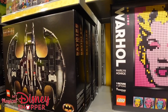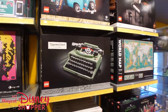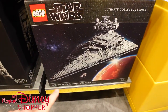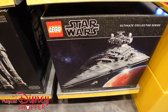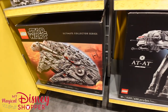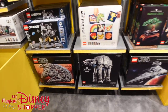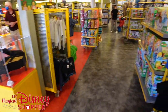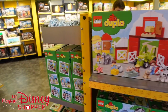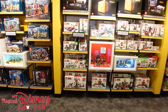The Batwing is 2,363 pieces. The Imperial Star Destroyer is 6,785 pieces and the Millennium Falcon is 7,541 pieces. If you've been to the Lego Store at Disney Springs you may have seen it on display there. Still a really cool set.